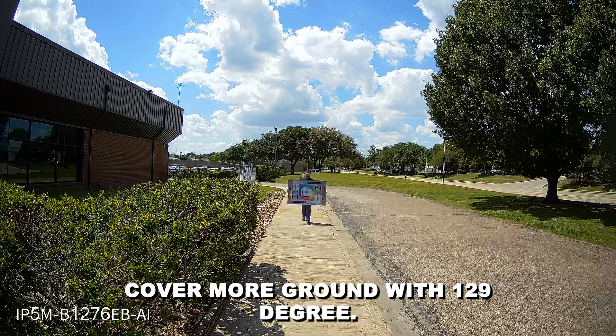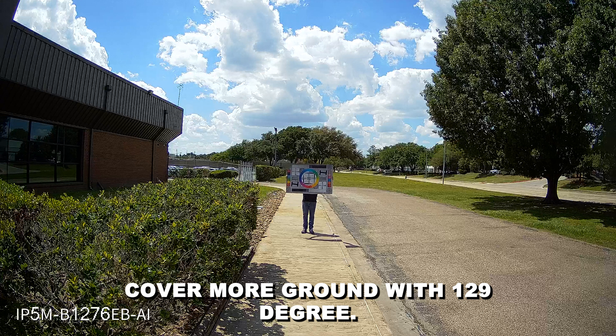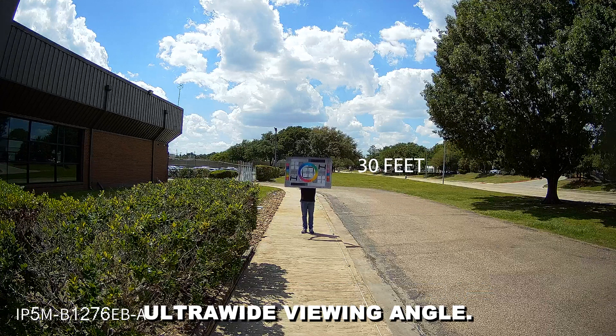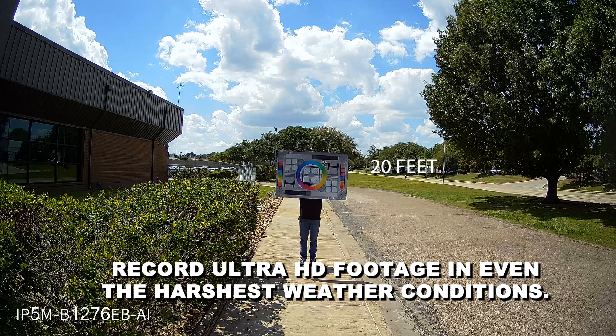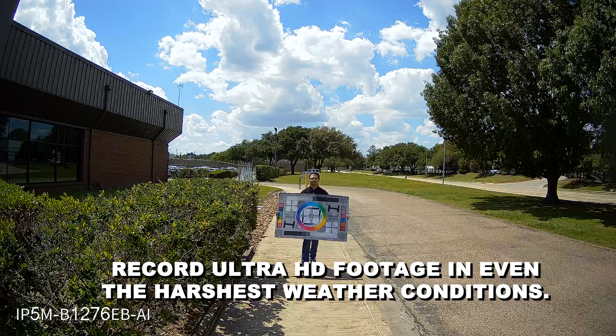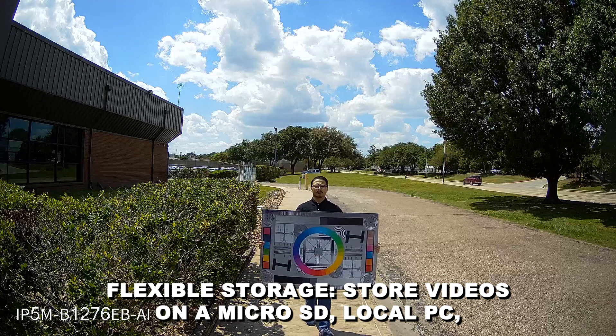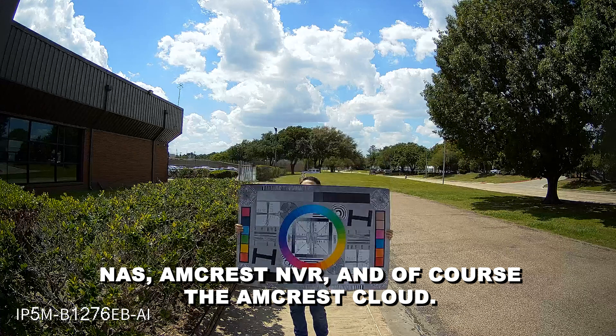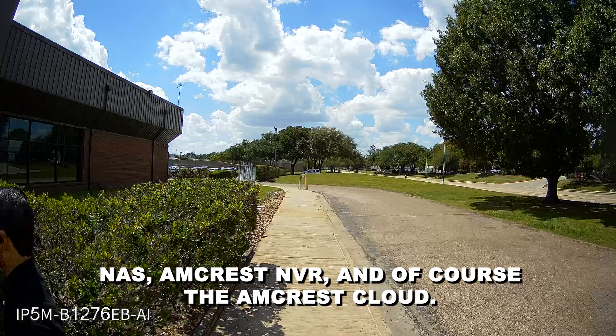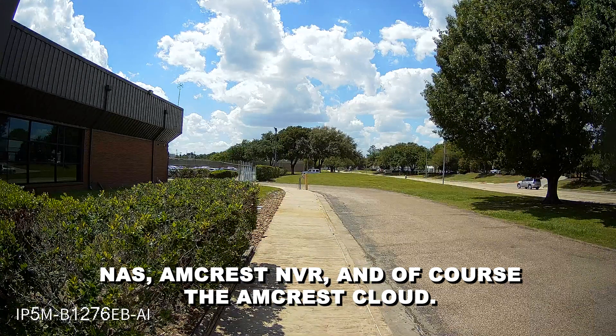Wide view angle — cover more ground with a 129-degree ultra-wide viewing angle. IP67 weatherproof, so you can record Ultra HD footage in even the harshest weather conditions. Flexible storage options include microSD, local PC, NAS, Amcrest NVR, and of course, the Amcrest Cloud.